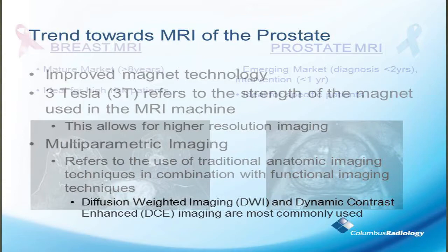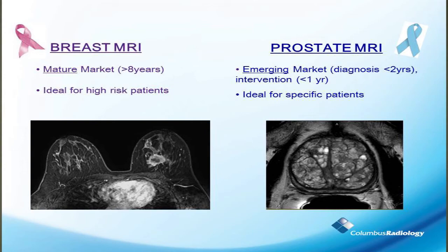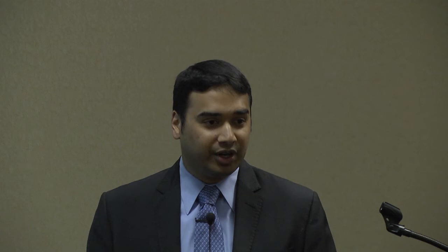The main two sequences are diffusion-weighted imaging and dynamic contrast-enhanced imaging. Breast cancer is a very common cancer among women, and prostate cancer is the male equivalent. What we do now is we have targeted biopsies and targeted therapies, and this has improved patient outcome. Years ago, the mainstay for breast cancer therapy was radical modified mastectomy, and now we've gone to lumpectomies and localized treatment.